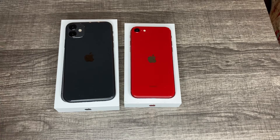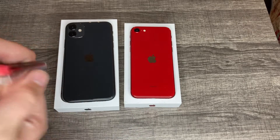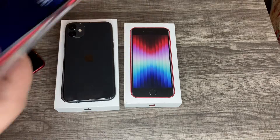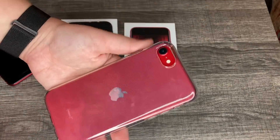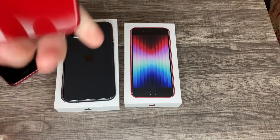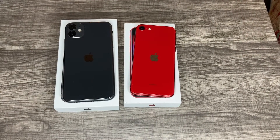Here's the older one with a clear case on. And I just want to show you the newer red with the same case. Pretty nice.